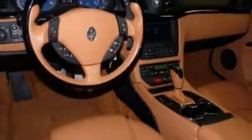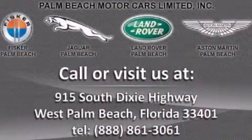Nationwide shipping and financing available, so what are you waiting for? Call 1-888-861-3061 and visit www.jibarpalmbeach.com today. Click here for a free Carfax record check.